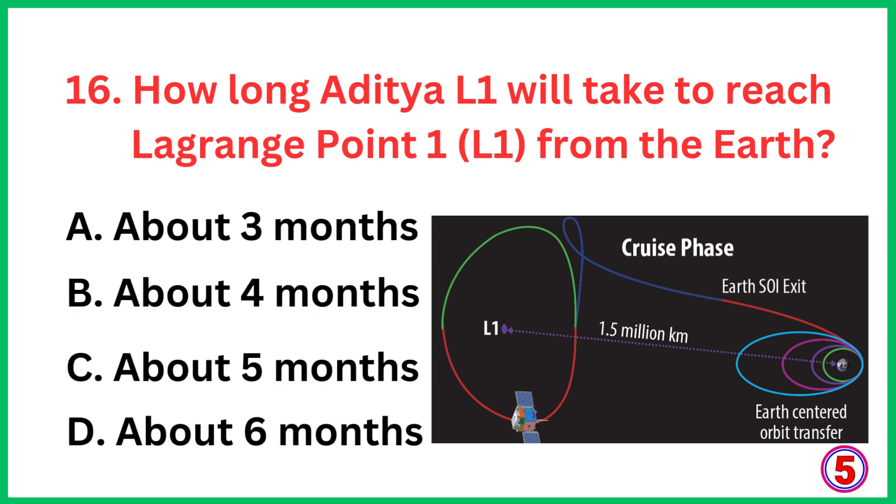How long will Aditya L1 take to reach Lagrangian point 1 from the Earth? The correct answer is option B, about 4 months.